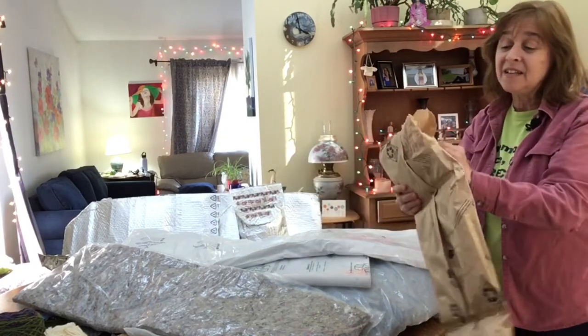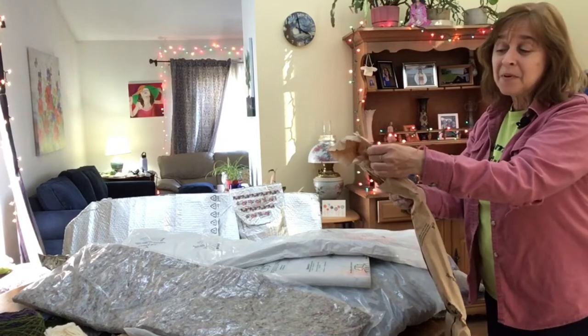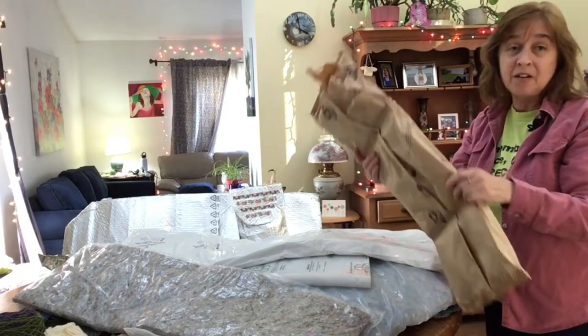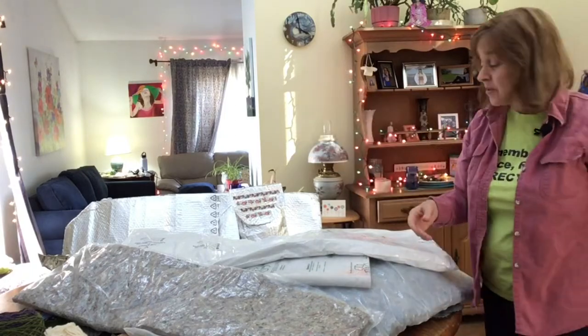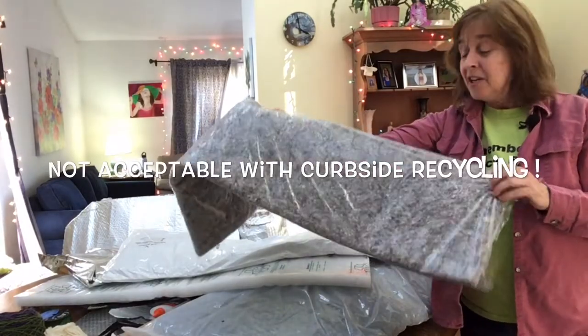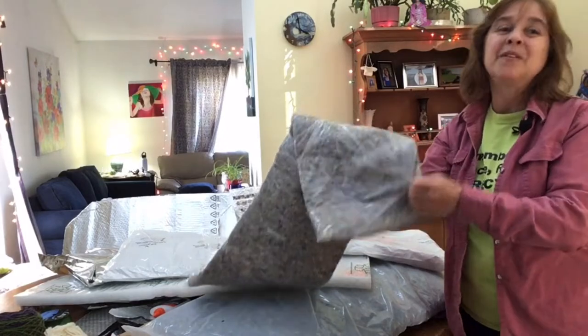The inside of it is definitely not recyclable, and the outside paper has a plastic lining in it and they don't want it. So it goes in the trash if you can't reuse it. The same thing for this type of packaging — you would think, oh it's newspaper, ground up newspaper, it's probably recyclable, but it's not.